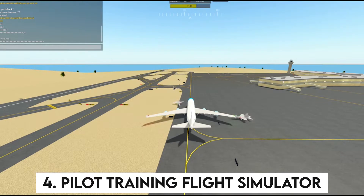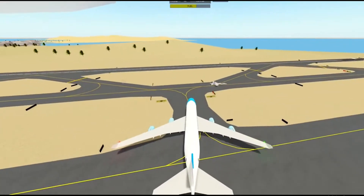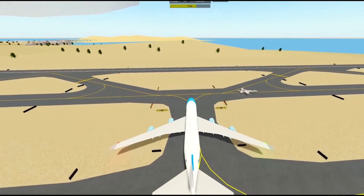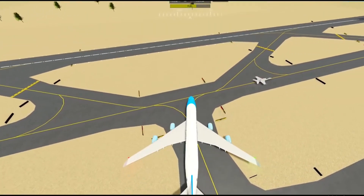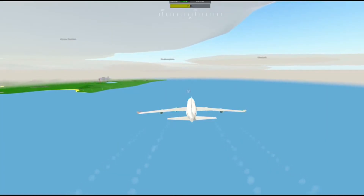Number 4: Pilot Training Flight Simulator. Pilot Training Flight Simulator is one of the most ancient simulator games on our list, having been published in 2010. Over the past 10 years, a large number of aircraft have been introduced to the game, increasing the total number to 75.